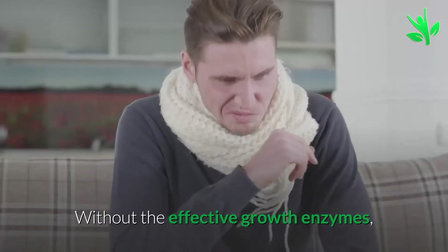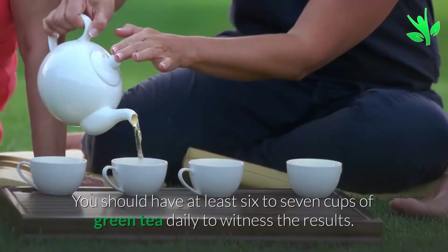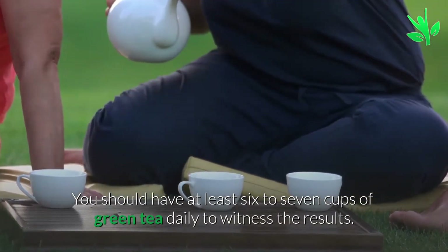Without the effective growth enzymes, the disease will not be able to spread and multiply in the host. You should have at least 6–7 cups of green tea daily to witness the results.